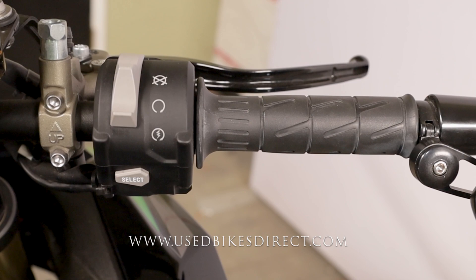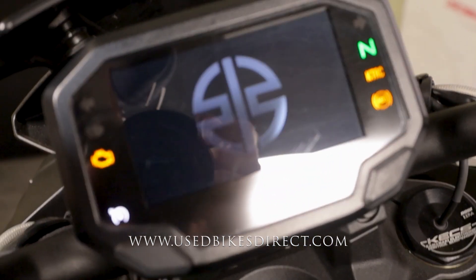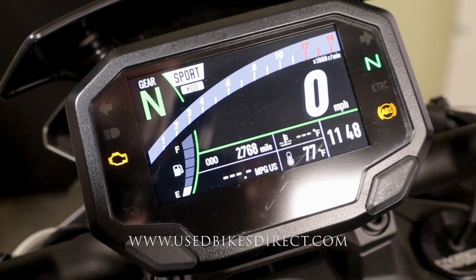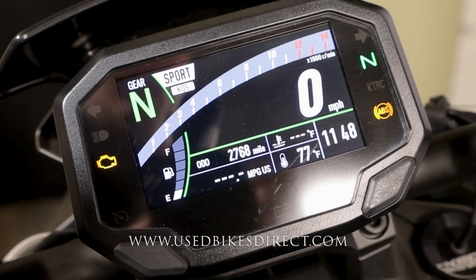Right-hand side has the starter integrated into the kill switch with that select button underneath. Flipping on the key, the full digital display comes to life — it's going to keep track of everything for you, let you know what ride mode you're in, etc., with the odometer on the bottom left showing 2,768 miles. Let's fire it up and listen how she sounds.